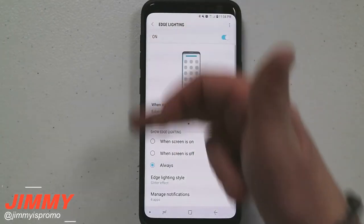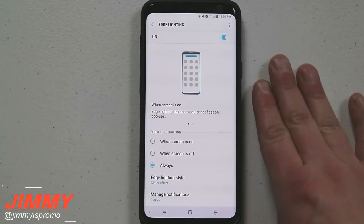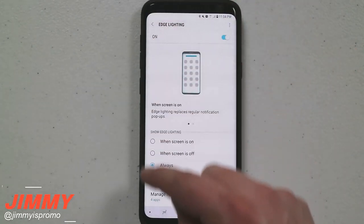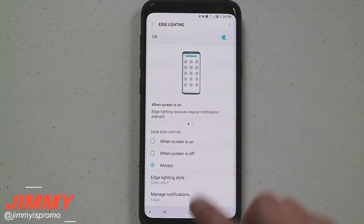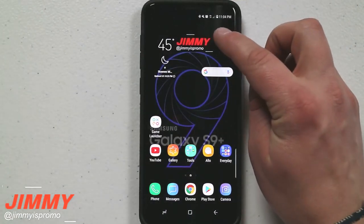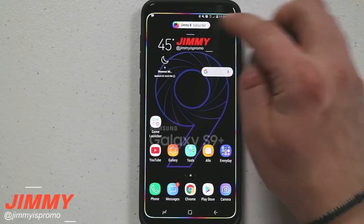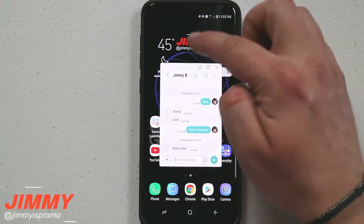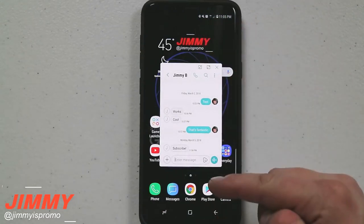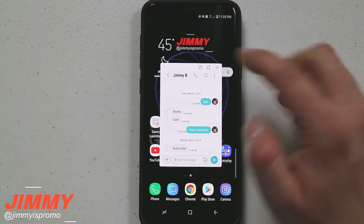Edge lighting is a way to notify you of a notification — you get that light that goes all the way around the phone. You're also able to get a different type of pop-up, something less intrusive. Once you get that little notification and see those small words at the very top — that small banner — when you click on it and slide down, you're going to pop up a little pop-up window.